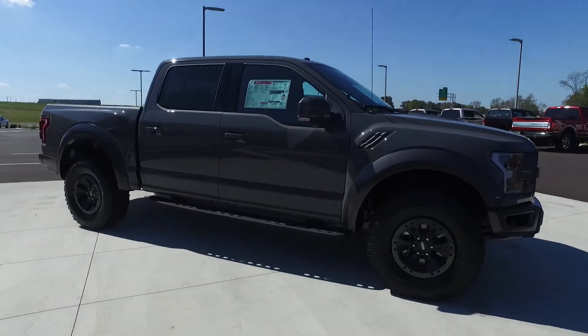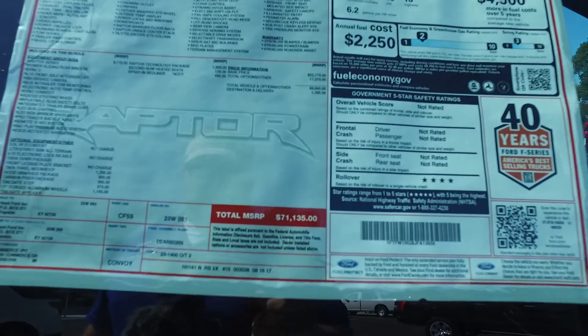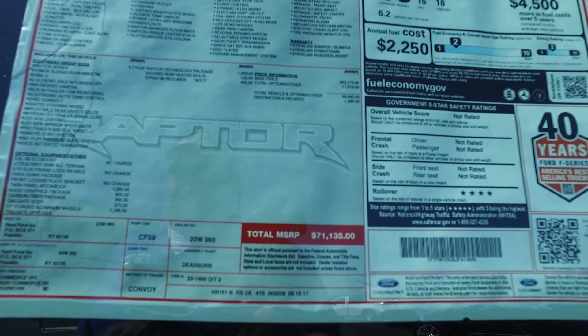This one's the loaded up one. It's ticked at $71,135. It's got the 802A package, so it's got everything. It's the highest trim level package you can get.